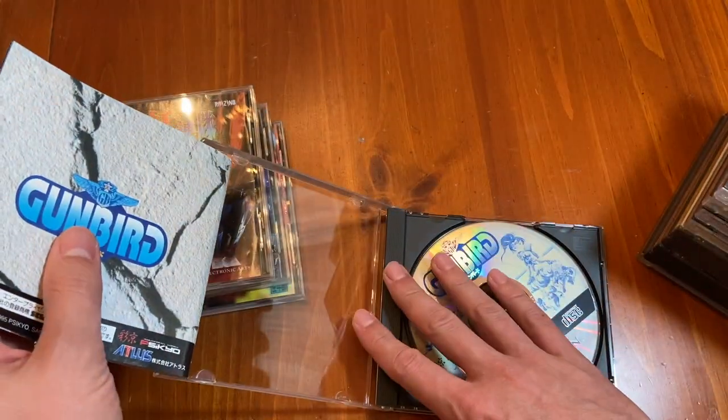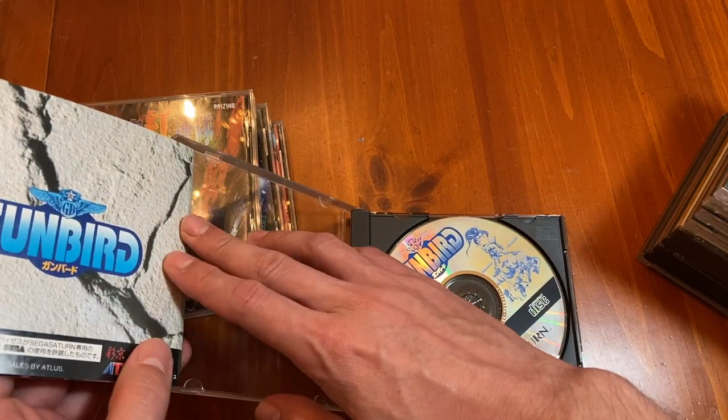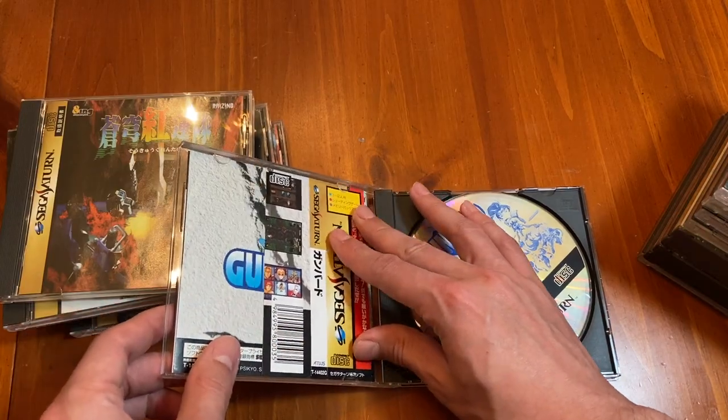Gunbird 2 is okay — I think that came out for the Dreamcast. It's all right, but Gunbird 1 really has a special place in my heart.